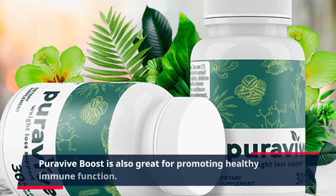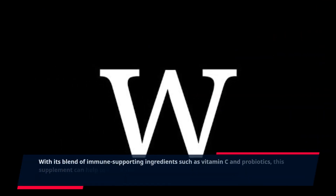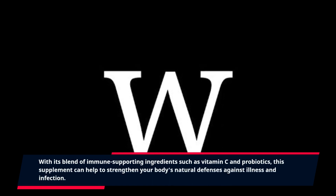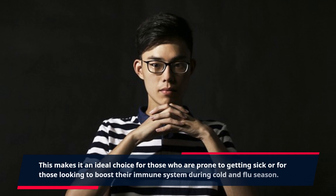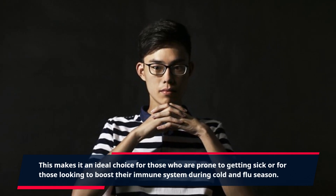PuraVive Boost is also great for promoting healthy immune function. With its blend of immune-supporting ingredients such as vitamin C and probiotics, this supplement can help to strengthen your body's natural defenses against illness and infection. This makes it an ideal choice for those who are prone to getting sick or for those looking to boost their immune system during cold and flu season.